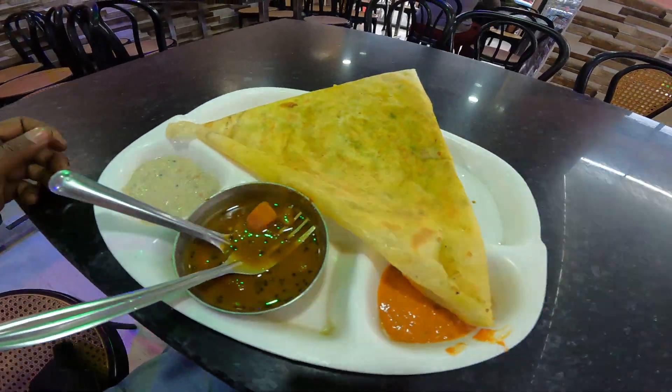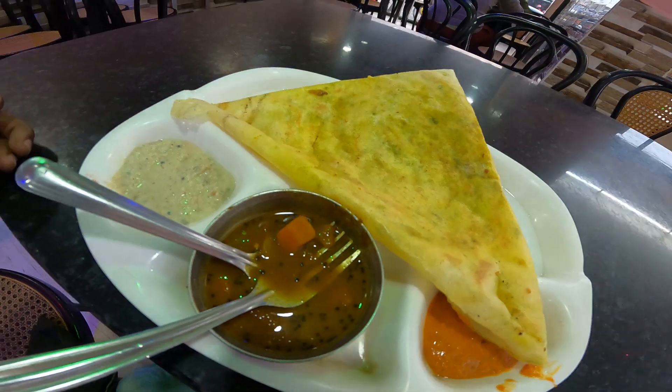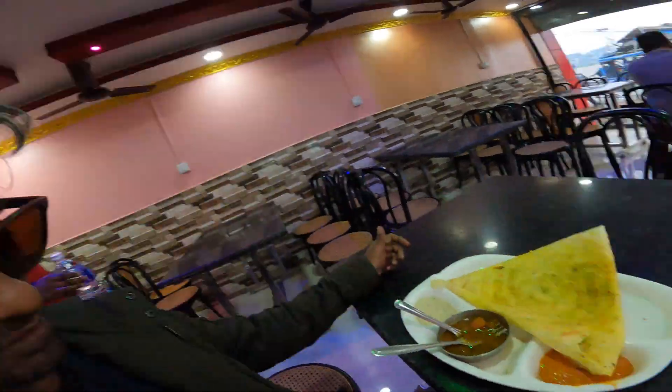I'm going to try it here at Siram Lassi and Sweets in Jhanapur. This place is located in a place called Pidari Chowk, and it's on a road that connects the East-West Highway of Nepal. Just nearby the Pidari Chowk, you can ask for Siram Sweets. It's not only about dosa — they do have a lot of sweets and all different sorts of snacks.